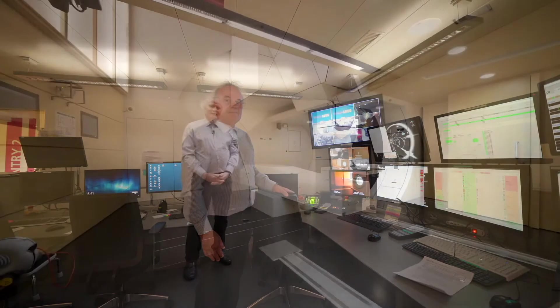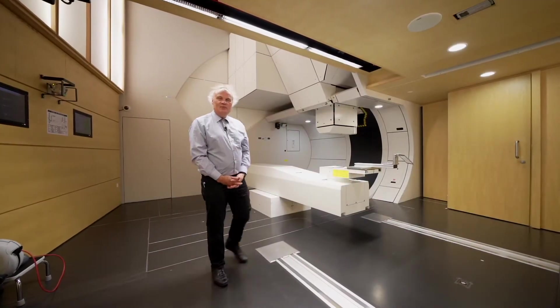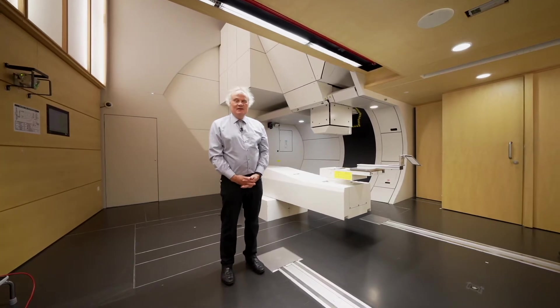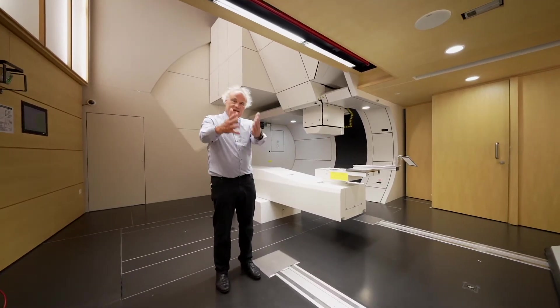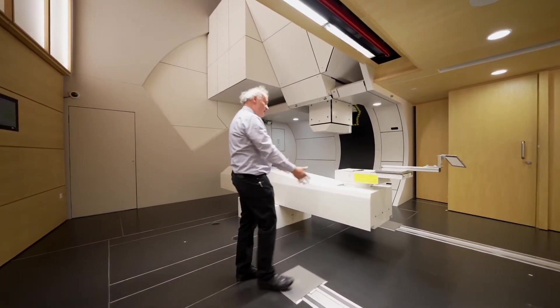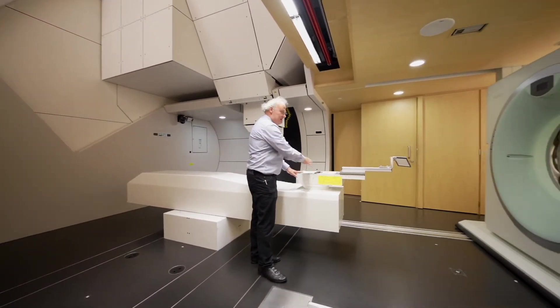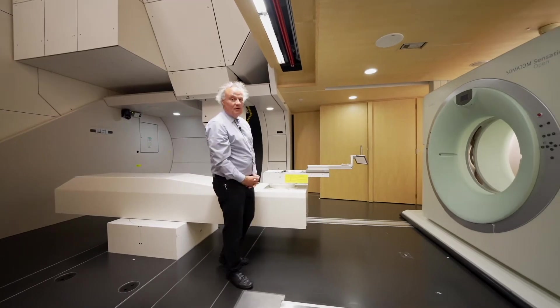Importantly, we have video coverage of the treatment room so at any time we can see if the patient is okay. We can communicate with the patients via microphones and loudspeakers. Here we are in the treatment room of Gantry 2, PSI's second generation gantry. The patient enters from outside and we position on the table a patient bed that is adapted to the form of the patient body.